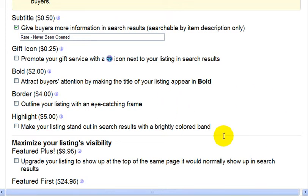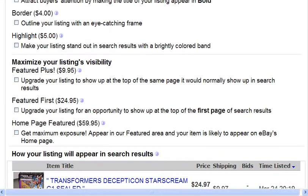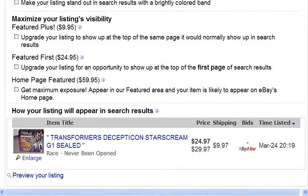You can maximize your listing's visibility by using some of these options. For example, Feature Plus, $24.95 is what it will cost. What this does, it makes your listing show up at the top of the first page of search results. So therefore, you're going to get more traffic to your auction. And again, this is only worth it if you think your item's going to sell for a high price.